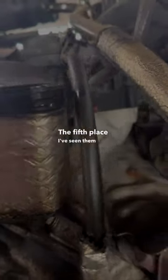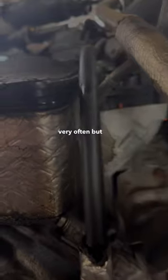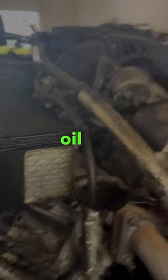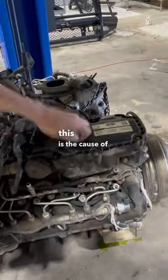The fifth place I've seen them leak really doesn't happen very often, but it just so happens to be the cause of the first four leaks. Nine times out of ten, if your engine's leaking oil, this is the cause of your oil leak.